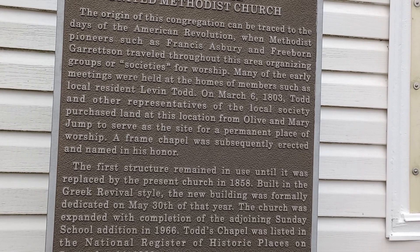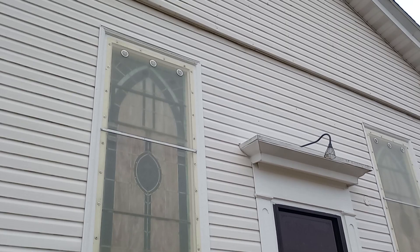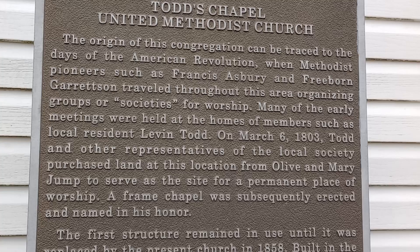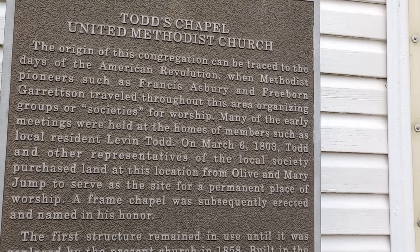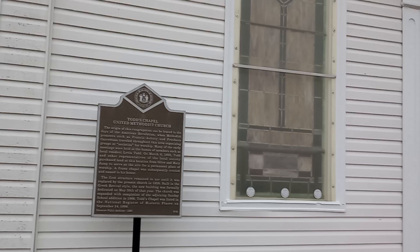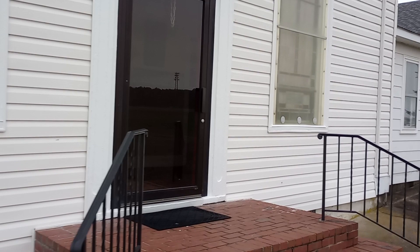This building was actually constructed in 1858, but there was another structure here before, so this church can trace its origins back to the American Revolution, which is pretty cool. As the plaque tells us, Francis Asbury and Freeborn Garretson traveled through this area organizing groups and societies for worship. That's a big deal. They would never have been in this actual structure since it was built long after, but it's very possible they were in the original structure on this property.